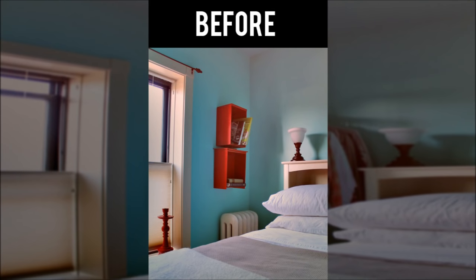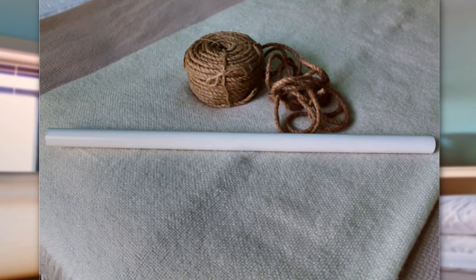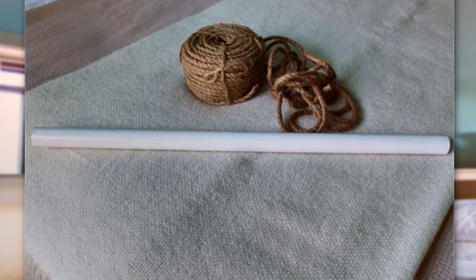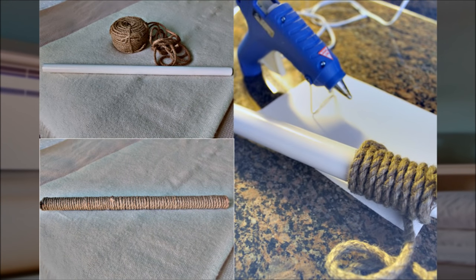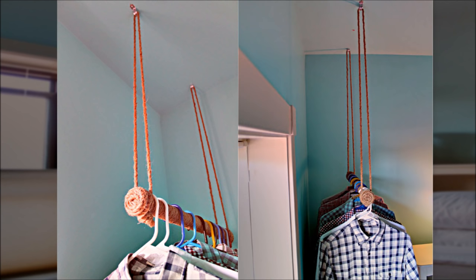Store bought garment racks tend to look cheap and messy, so just make one. Using an old curtain rod, just cut down to the size needed. Create a rope-wrapped hanging clothes bar that is suspended from the ceiling with very well secured hooks. Use hot glue to help secure the rope to the curtain rod. Once the rod is completely wrapped in rope, anchor two hooks into the ceiling at about the same width as the rod. Use rope to suspend the new clothes bar from the ceiling.